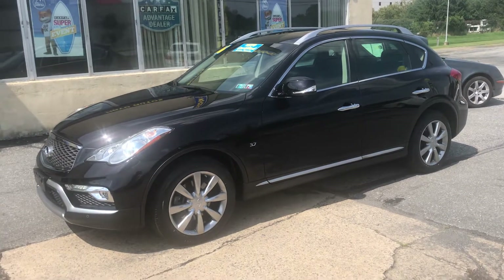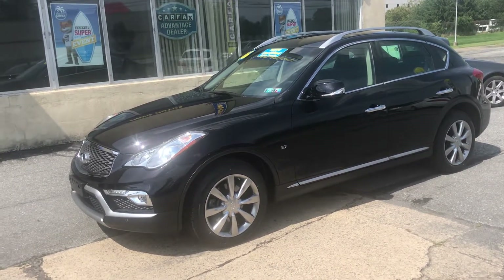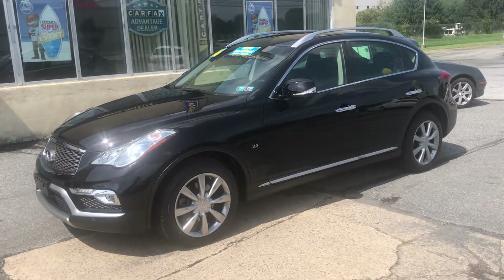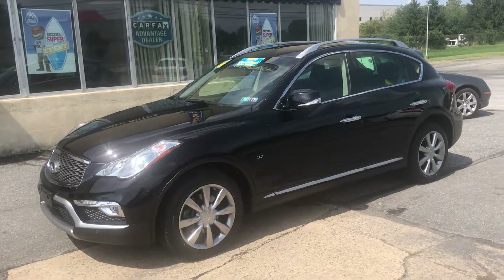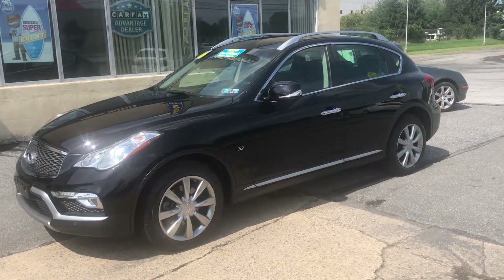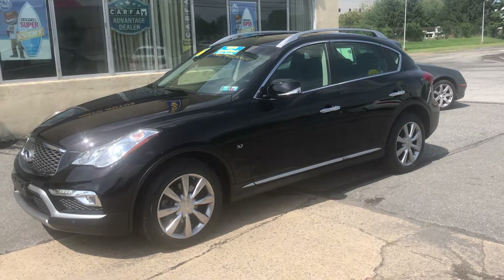Being a 2016 with these low miles, it's still covered under Infiniti's new car warranty — six years or 70,000 miles on the powertrain and four years or 50,000 on the bumper to bumper. So this is like buying a new car at close to half the price, and it is 100% like new. The QX50 is one fun car to drive.